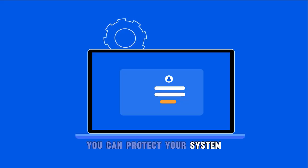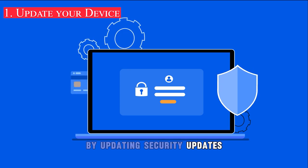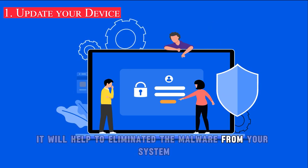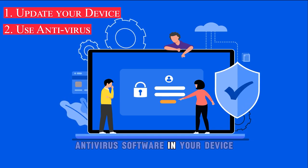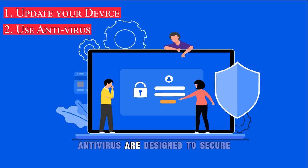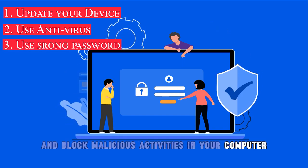You can protect your system — computer or mobile device — by installing security updates. This will help to eliminate malware from your system. Another best practice is to use antivirus software on your device, as antivirus tools are designed to secure and block malicious activities on your computer and phone.